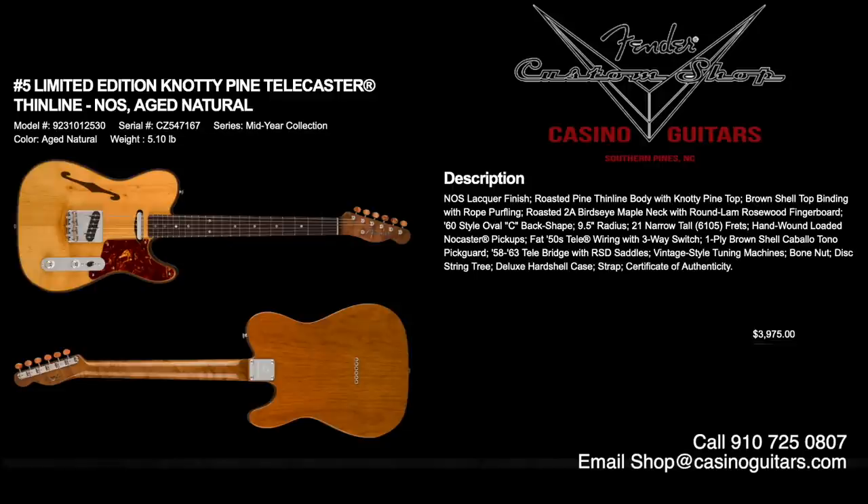Number five is an awesome artisan addition: the limited edition Knotty Pine Telecaster Thinline in NOS finish. It has a roasted pine thinline body with a Knotty Pine top, brown shell top binding with rope purfling, roasted bird's eye maple neck with a round lamb rosewood fingerboard and a 60s style oval C. It has 6105 frets, hand-wound NoCaster pickups, fat 50s Tele wiring with the three-way switch, brown shell Cabalo Tono pickguard, and the 58-63 Tele bridge with RSD saddles. Priced at $3,975, with case, strap, and certificate of authenticity.